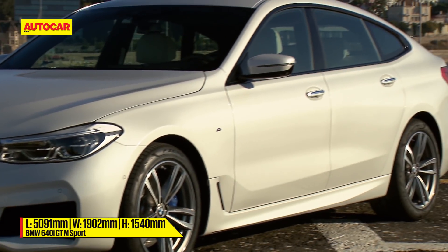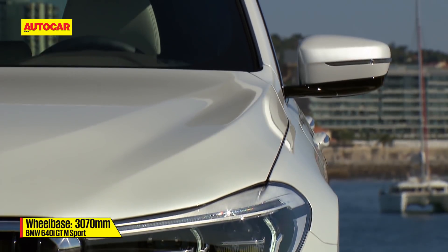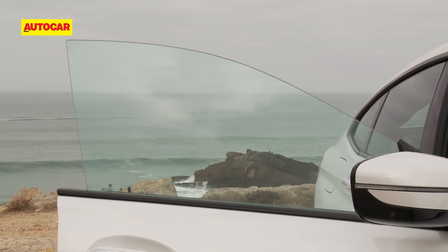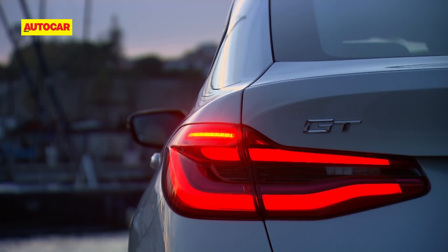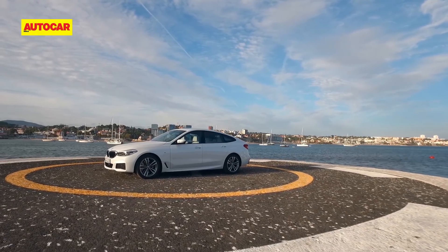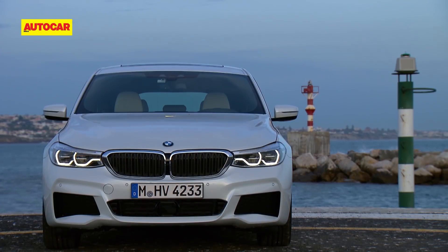Its lowered height, steeply raked windscreen, and flowing roofline make it striking. The muscular lines give it presence. The air vents on the side not only improve aerodynamics but give it some sportiness, and the frameless doors add flair. The wedge-shaped rear with its wrap-around tail lamps completes the overall appeal — it's definitely more stylish than the outgoing 5 GT. In fact, it is a striking car.